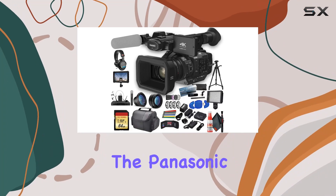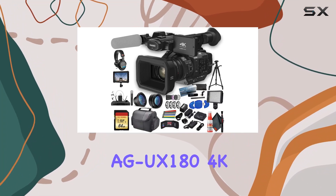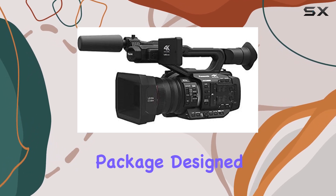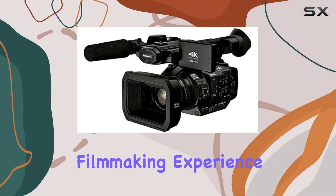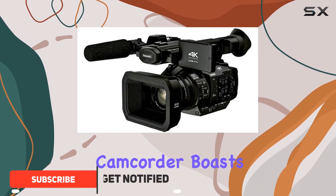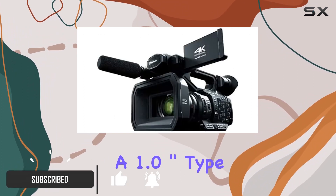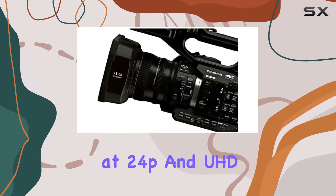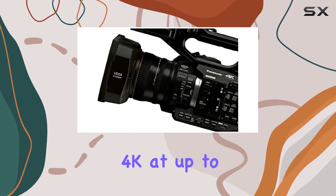Today, we're diving into the Panasonic AG UX 180 4K Premium Professional Camcorder Filmmaker Bundle, a comprehensive package designed to elevate your filmmaking experience. This powerhouse camcorder boasts a 1.0-inch type CMOS sensor, enabling stunning DCI 4K recording at 24p and UHD 4K at up to 60p.